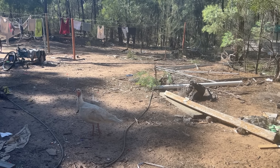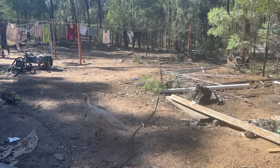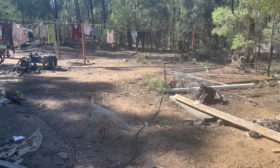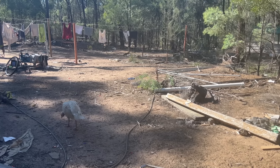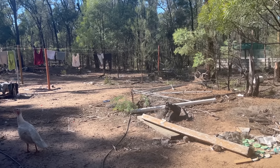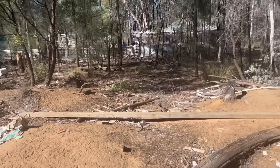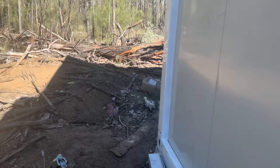Recently we had a turkey turn up on the property — we've called it Albert, as in Albert turkey. He or she — we aren't sure — just decided to turn up one day and now gets fed with the other free-range animals. This is the back of the buildings where the doors are, and that's our clothesline that broke; we haven't been able to get the parts for it so we're just using strings at the moment.